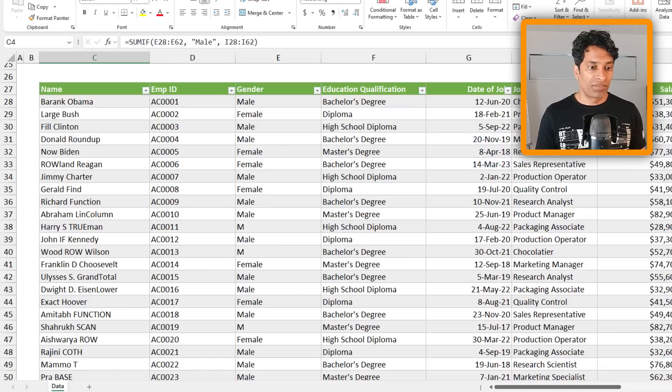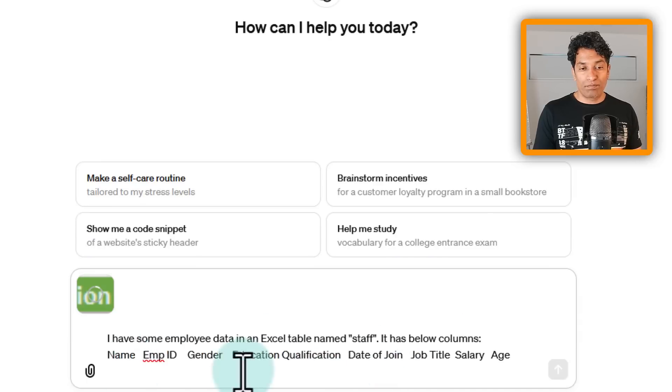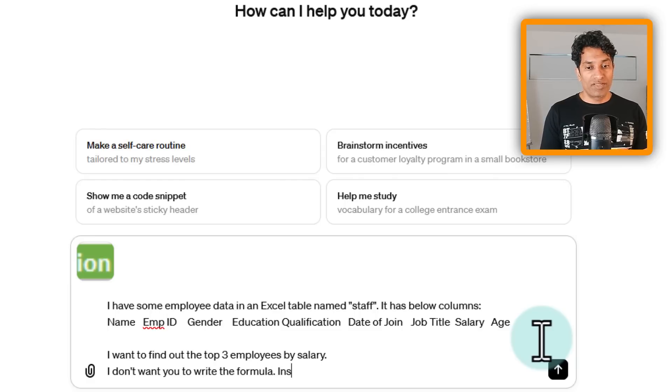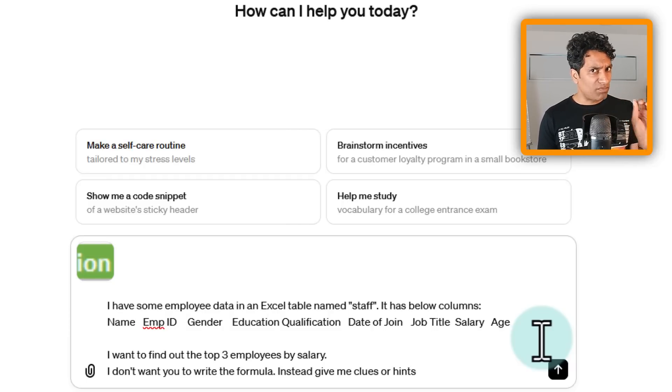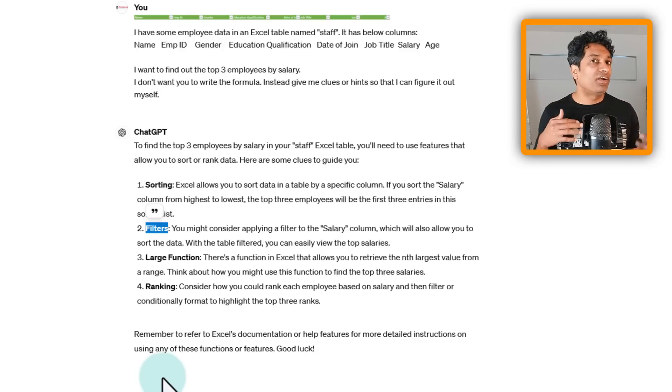I don't want AI to write the formula — I want it to help me write it myself. So I asked: 'I have some employee data in an Excel table named staff with below columns. I want to find the top three paid employees, but don't write the formula — instead give me clues or hints so I can figure it out myself.' ChatGPT responded by suggesting features like sorting, filtering, the LARGE function, and ranking — enough pointers to go do my own research.